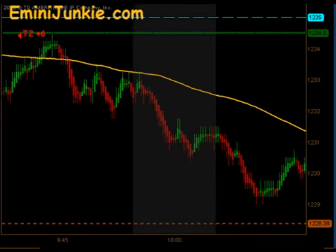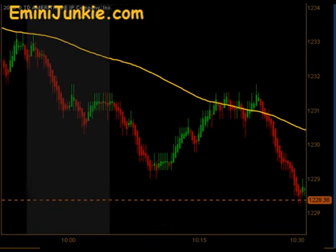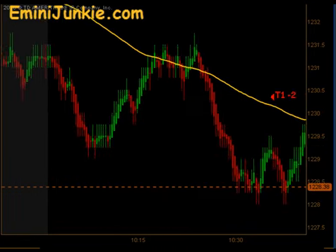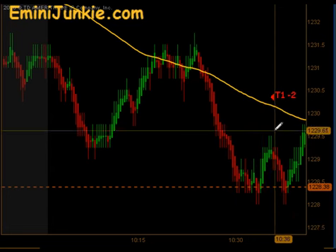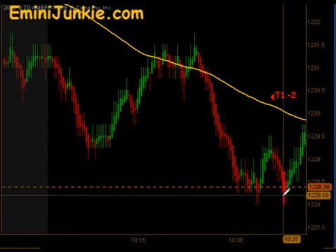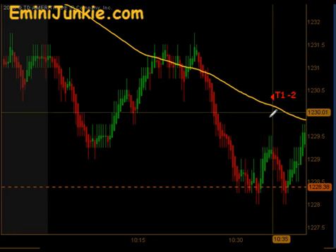The market came down and came close to filling our half gap, got a little bit of a bounce off the 20 period EMA on the first touch on a 5 minute chart. It came back down and touched the 20 period EMA again, which was now the half gap fill. On this move down it actually set up a signal to get short, but there was no follow through. The half gap there kind of acted as important support and brought the market back up, so it ended up stopping us out.